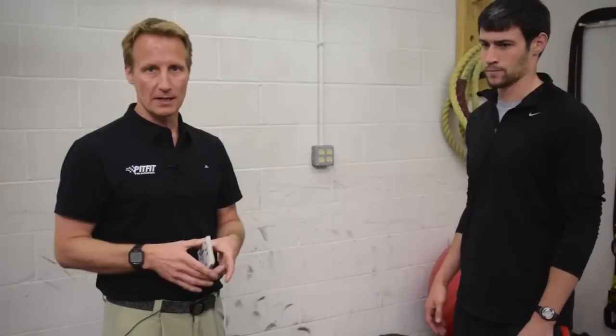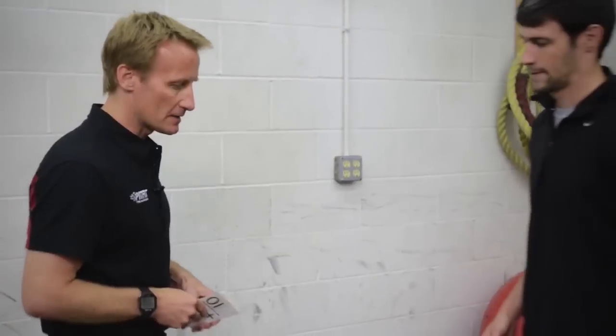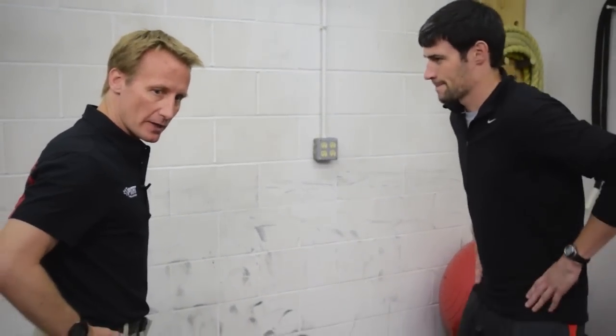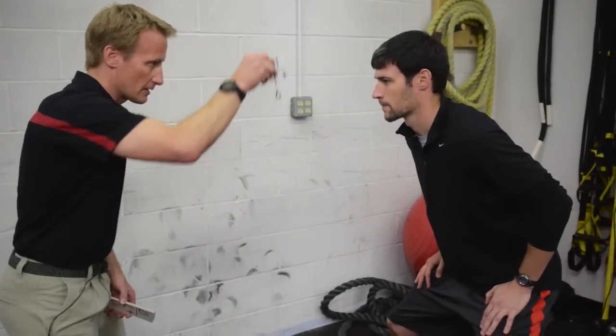A simple drill you can do for reaction training is a card drop. You take a deck of playing cards or flash cards, drop them from about chest or eye height, and the driver has to swipe and grab one before it hits the ground. The cards tend to move in different directions so you never know which way it's going to go. Hands stay on the waist and you wait for the card to drop out of the hand.